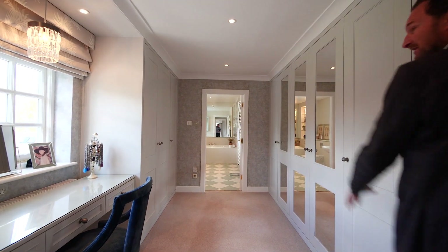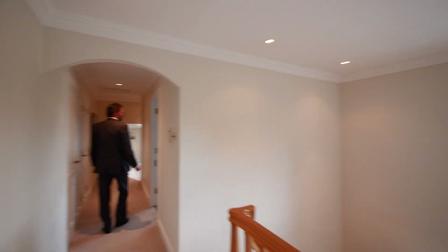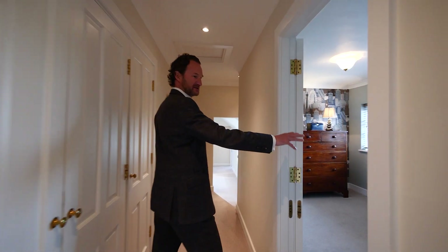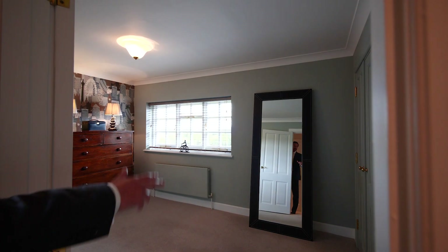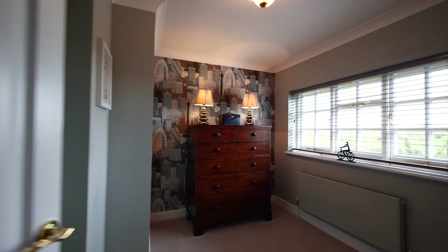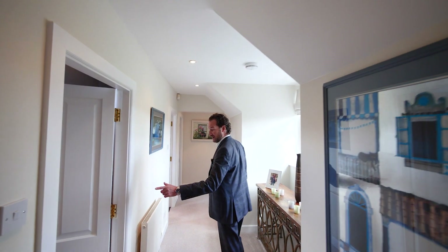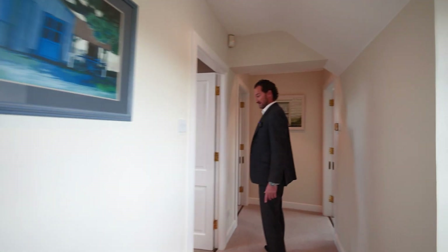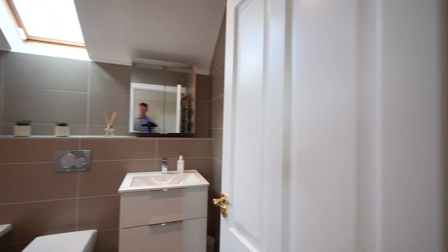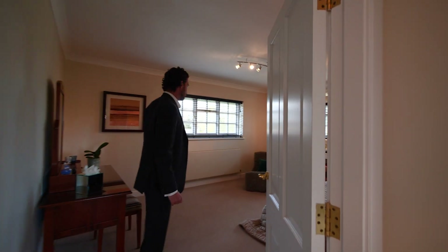Beautiful bathroom and it's not grey — it's a lovely colour. Down the landing we've got the smallest room here which they actually use as a dressing room, because they've still got five bedrooms without it. And then down the landing we've got two further bathrooms — a shower room and a bathroom — and these are beautifully finished. And two more bedrooms.